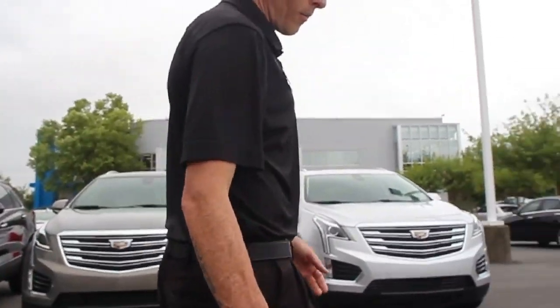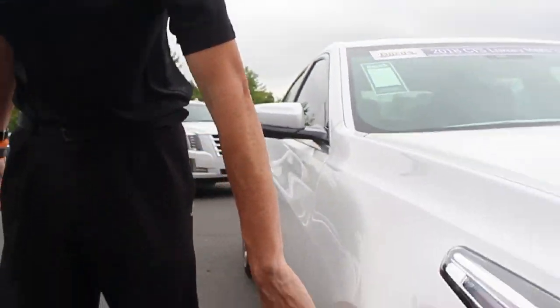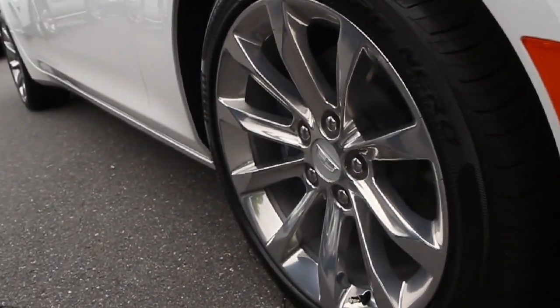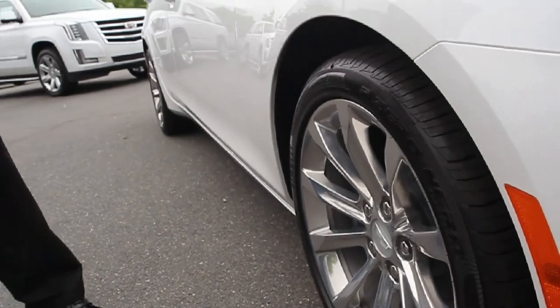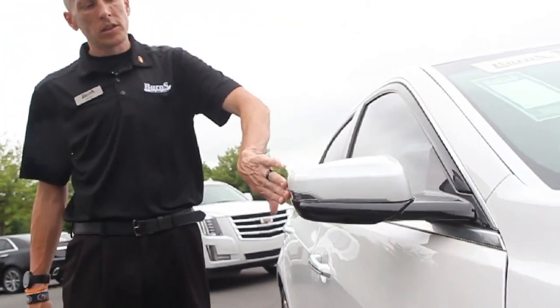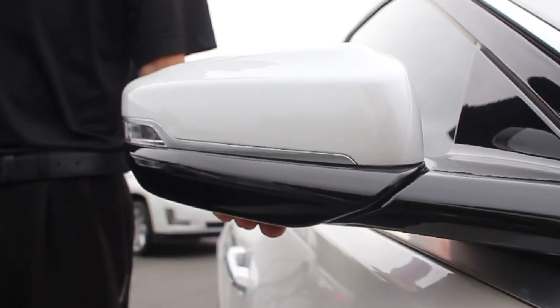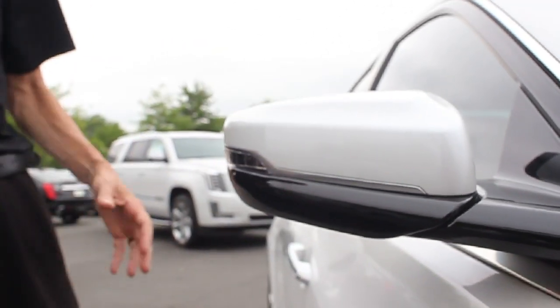As I walk around here, you're going to see that this particular model has the 18-inch polished wheels — one inch larger than the 17-inch wheel. Super sharp, really nice. It's got all the turn signals in the mirrors, and it's got the puddle lights that light up as you approach the car.